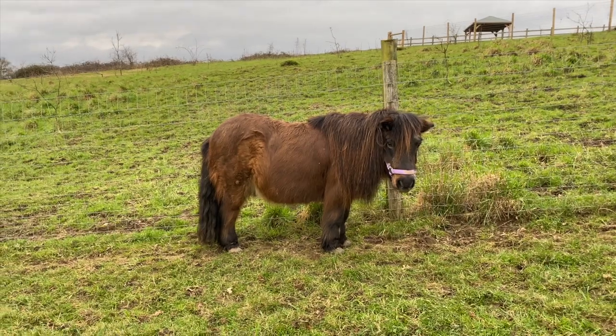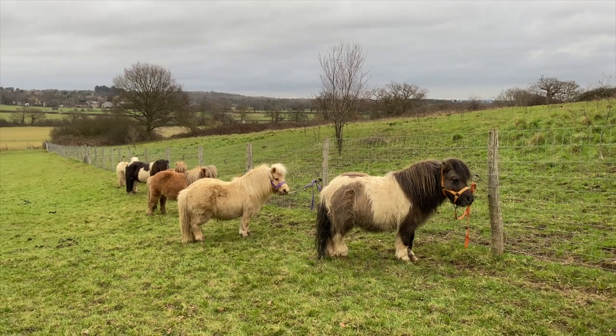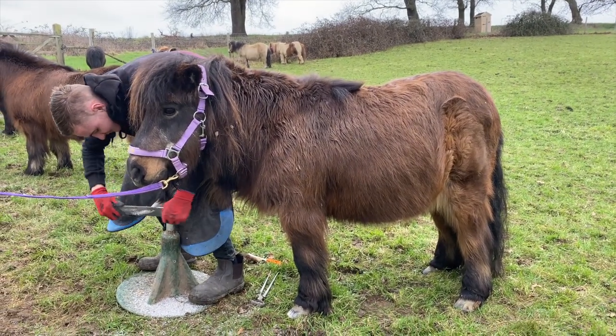Hello Elgin, it's your turn next. You've got to have your hooves trimmed up and everybody else is waiting. Lovely. Elgin's been very good putting his front hoof up for the farrier.